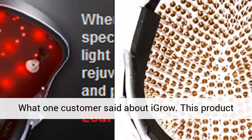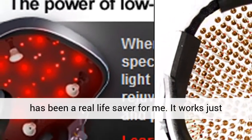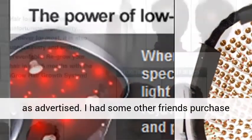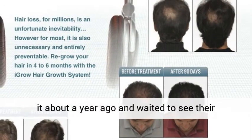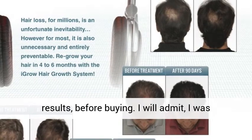What one customer said about iGrow: "This product has been a real lifesaver for me. It works just as advertised. I had some other friends purchase it about a year ago and waited to see their results before buying."